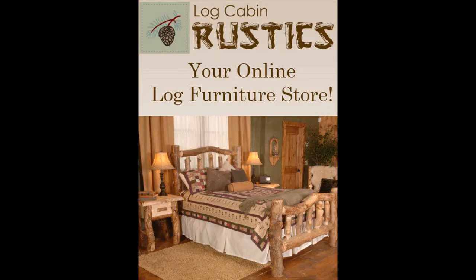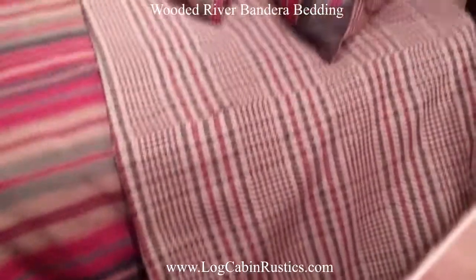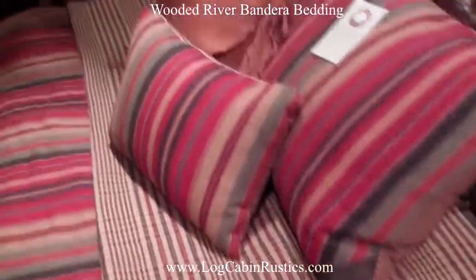Hi, this is Mike at LogCabinRustics.com and we have a short video showing off our Wooded River Bandera Premium Bedding Set.